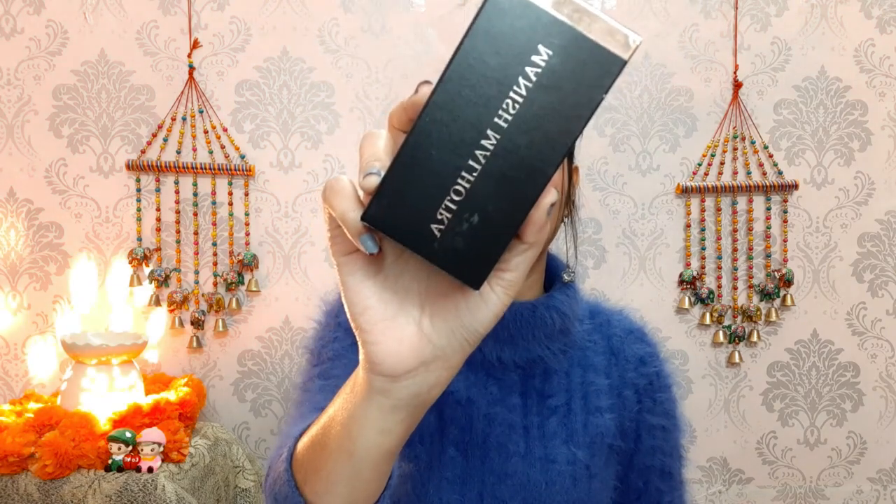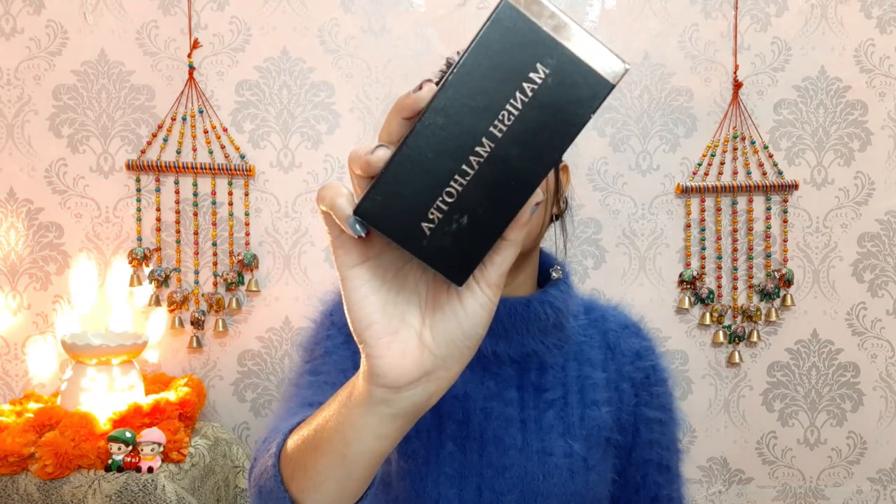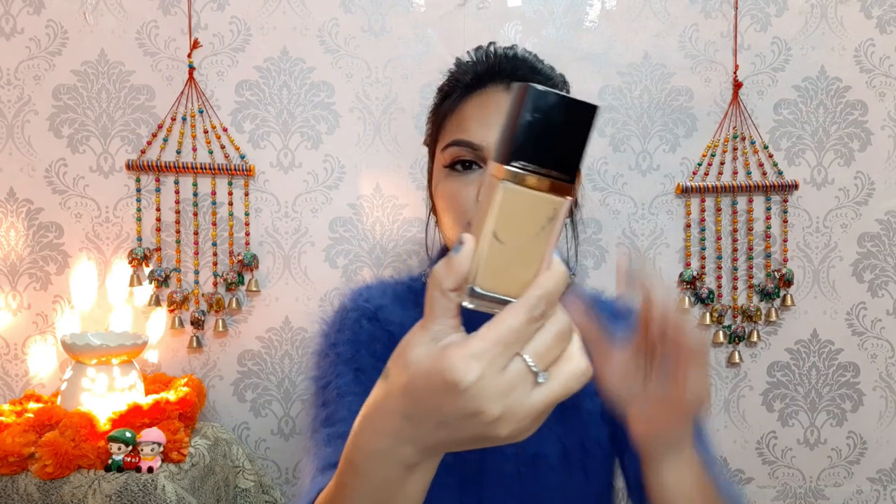My first item is the Manish Malhotra foundation. You get 34 grams of product and the price is 999 rupees — so you pay around 1,000 rupees for 34 grams, though you will probably get it at a discount for 700-800 rupees. The packaging is very beautiful and it feels premium, but let's talk about when the product itself is not good.